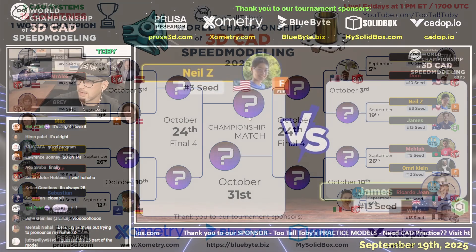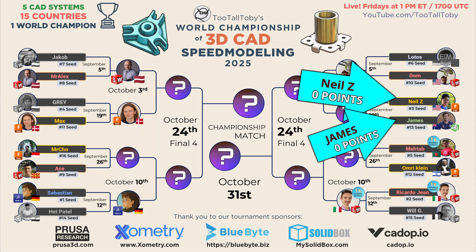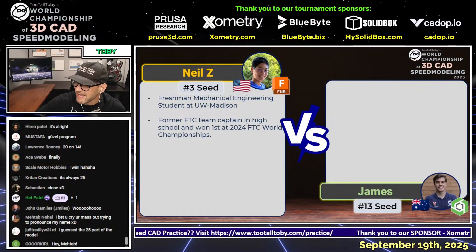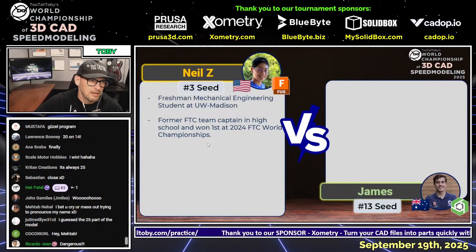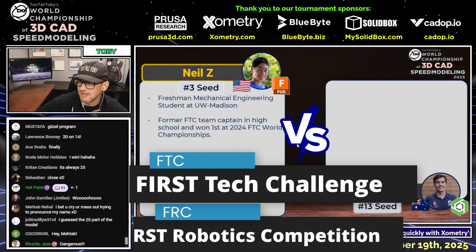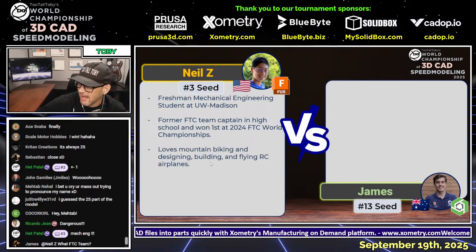Let's learn a little bit about our runners. Neil Z, our Fusion user and number three seed from the United States, is a freshman mechanical engineering student at UW Madison. He's also a former FTC team captain in high school and won first at the 2024 FTC World Championship — FTC being First Robotics Competition.